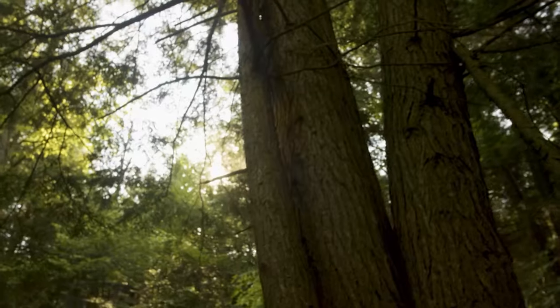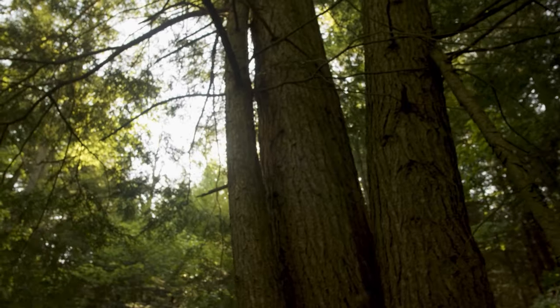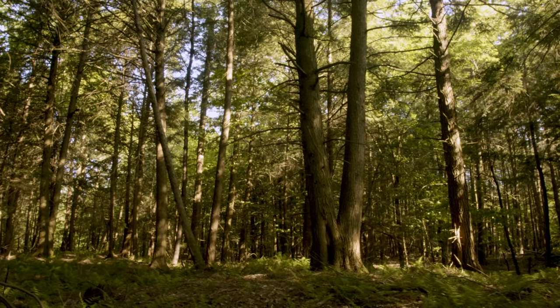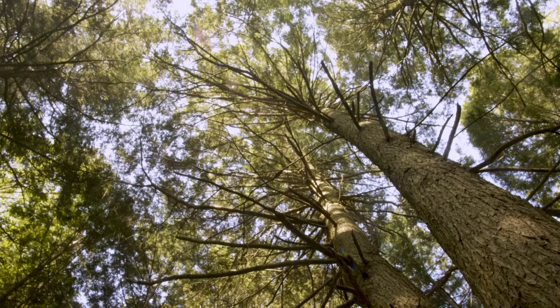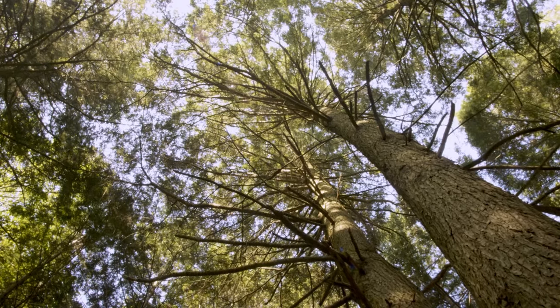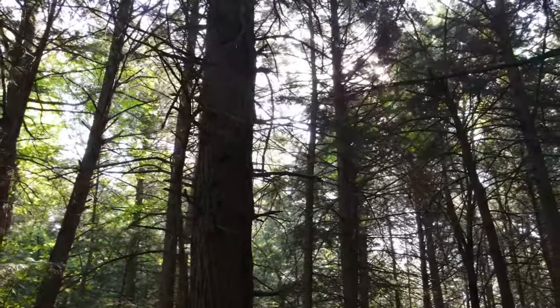We consider hemlock a foundational species, so it creates a lot of unique forest conditions because it has evergreen foliage, providing year-round shading. It's really cool, usually under a dense hemlock canopy. A lot of wildlife use or rely on hemlock.